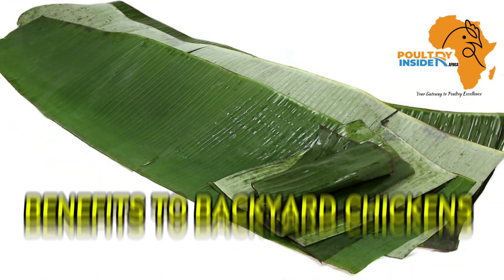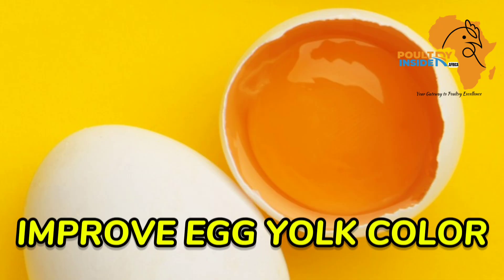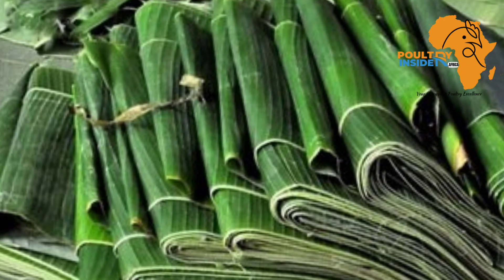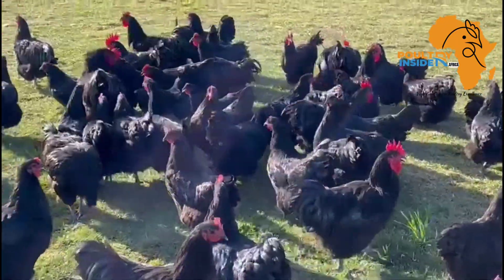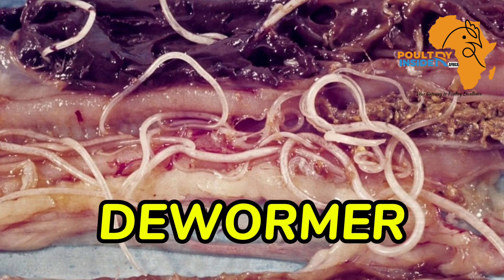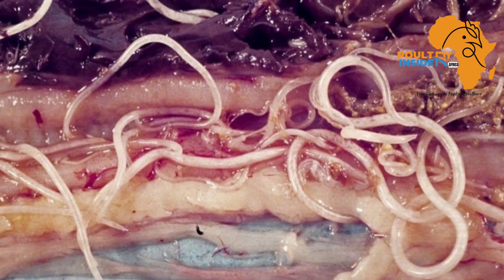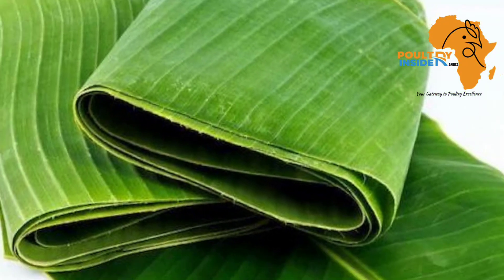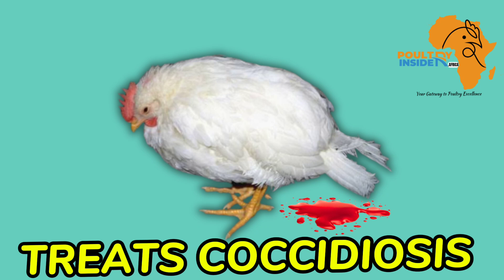Let us now look at the benefits that the banana leaves have for the backyard chicken. The first thing is that it helps to improve the egg yolk color, because the fresh banana leaves contain a compound called carotene, which is the main compound used for the coloring of the egg yolk. The second thing is that it is a good dewormer, as it contains compounds that are lethal to the worms that affect chickens in their digestive system. The third thing is that it contains compounds that help to kill the coccidia parasites in the digestive system of the chicken.